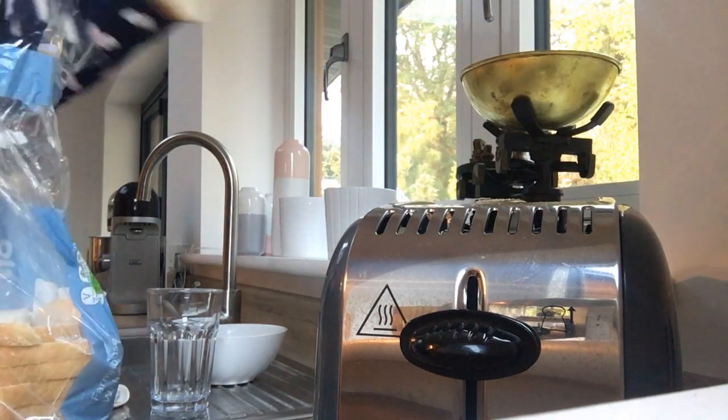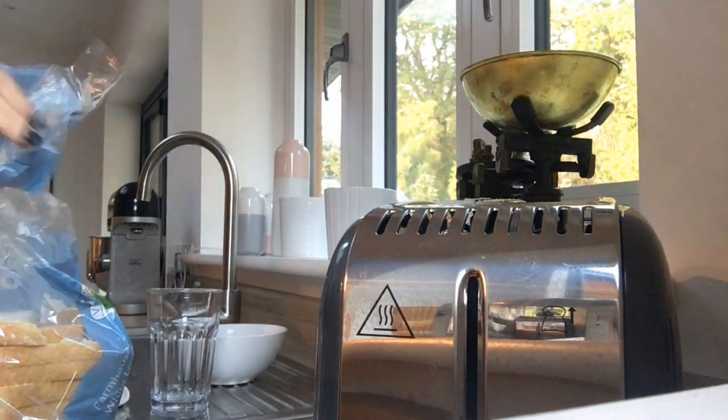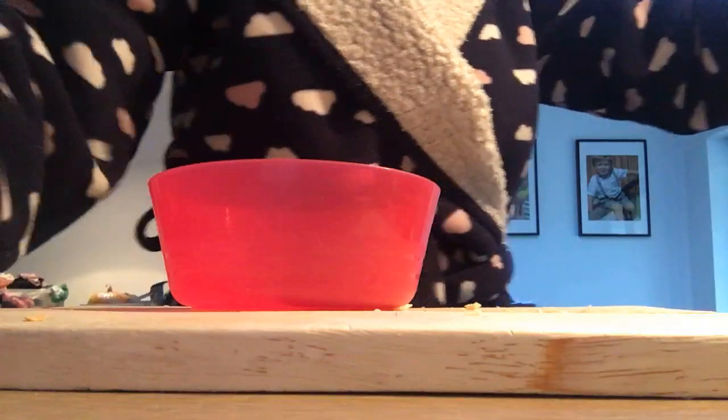Next up I'm making the kids' breakfast. Alex is having toast today — strangest piece of bread ever — and Daisy's having cereal. They'll both sit at the table to eat before they probably go and watch a little bit of telly while I get everything else ready for them for the day.